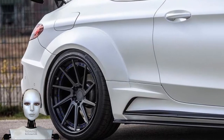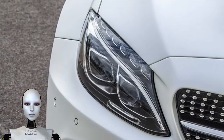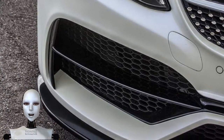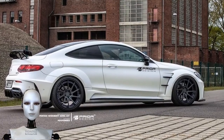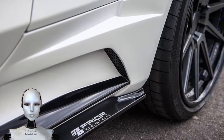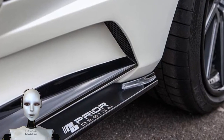At the sides, Prior Design has flared the front and rear wheel arches even further, while also installing a set of custom side skirts that can be joined by a number of different three-piece forged wheels. The exterior changes are rounded out by a large fixed rear wing and a custom bumper and diffuser package.